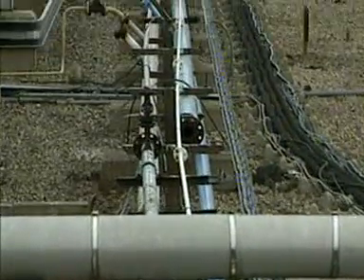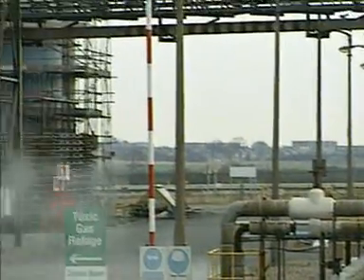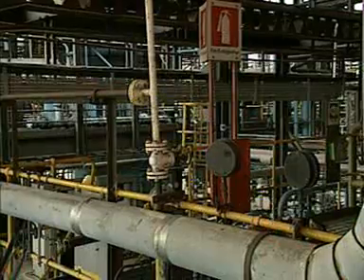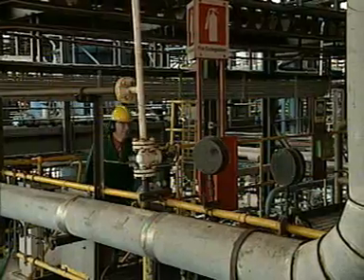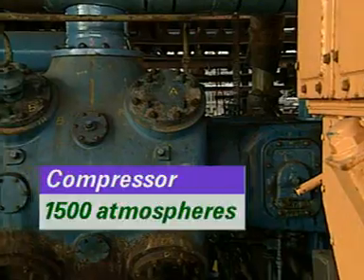Occasionally, ethene obtained from natural gas is used. Some ethene is stored in a stock tank to even out pressure fluctuations. The ethene is compressed to a pressure of 1500 atmospheres in two stages by these compressors.